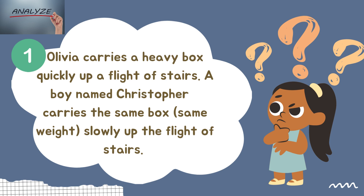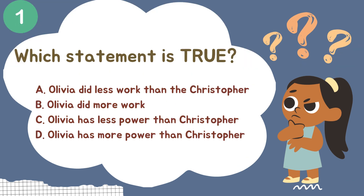Olivia carries a heavy box quickly up a flight of stairs. A boy named Christopher carries the same box with the same weight slowly up the flight of stairs. Which statement is true? Letter A: Olivia did less work than Christopher. Letter B: Olivia did more work. Letter C: Olivia has less power than Christopher. Letter D: Olivia has more power than Christopher.